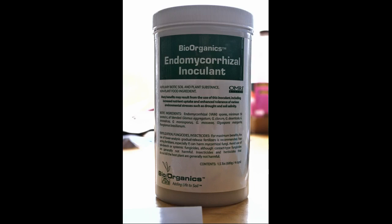After reading Edible Forest Garden and reading online, you just discover this wonderful world of fungi and all the wonderful things they can do for you. If you read the packaging, many benefits may result from use of this inoculant, including increased nutrient uptake and enhanced tolerance of various environmental stresses such as drought and soil salinity. So they're going to help colonize our poor soil, help out our sacrificial lambs of the plants that we're going to put in this year, and begin setting up a living network within the soil, structuring it, finding water and nutrients, and doing all the things that mycorrhizal fungi do.